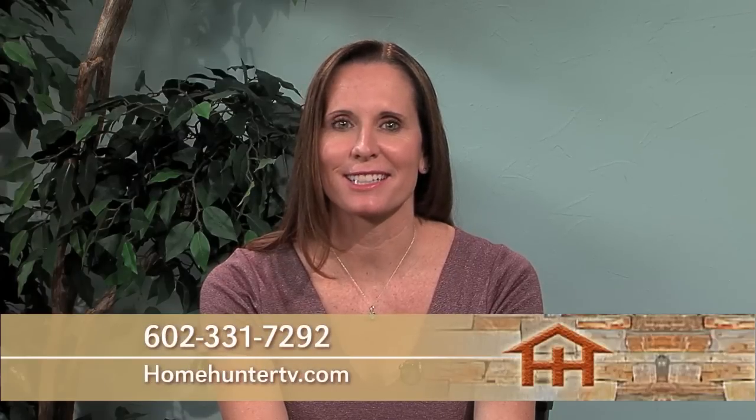We appreciate you joining us this morning and we hope you found your dream home. If not, we have lots more great values coming up next week. For questions about today's show, call 602-331-7292 or visit HomeHunterTV.com. Don't forget to visit our Facebook page for constant updates. I'm Tiffany Hunter, and I hope to see you again next Sunday here on ABC 15.